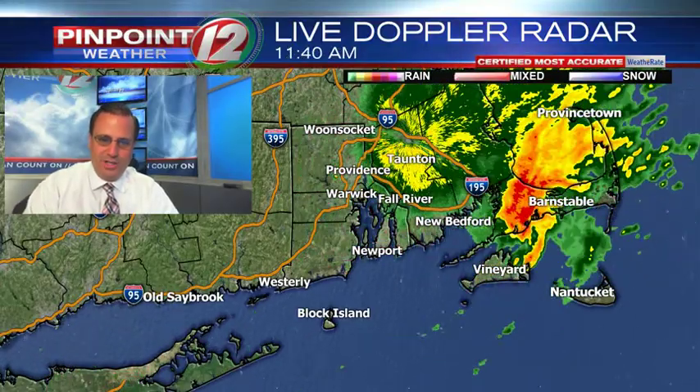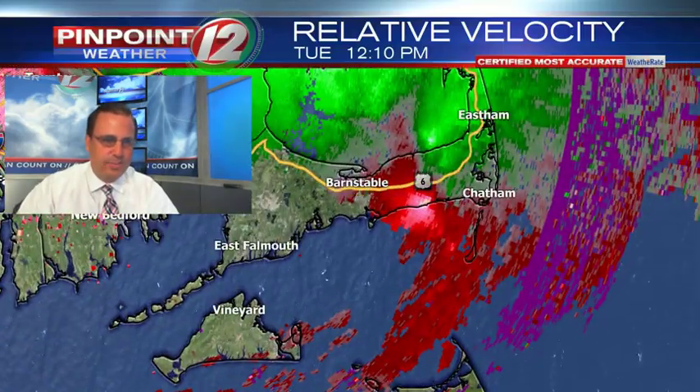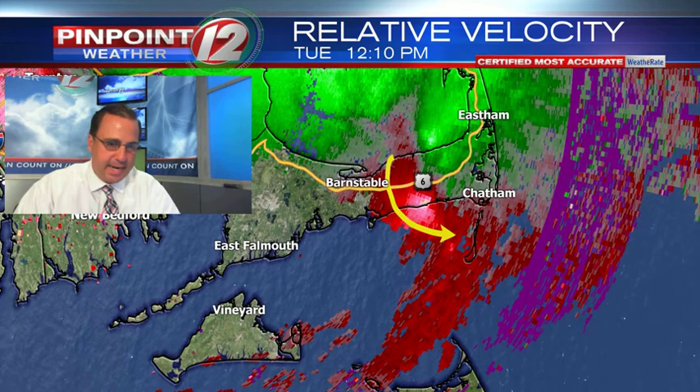You can almost make out the rotation in that storm system that worked its way across Cape Cod. Let's zoom in on it. This is the time frame we're looking at, right around noontime or so. These are the winds — you can actually track the winds inside a thunderstorm.